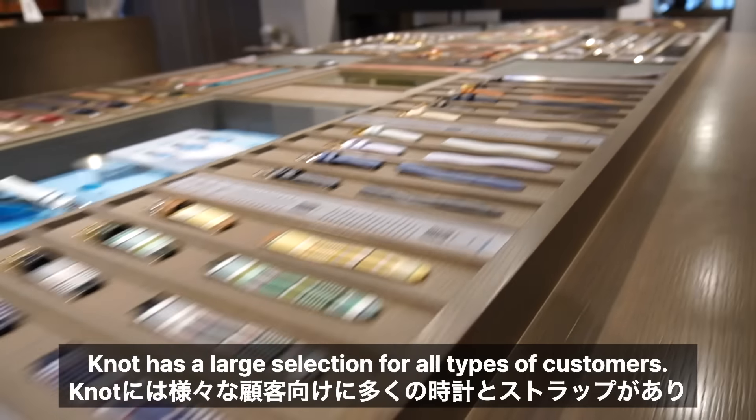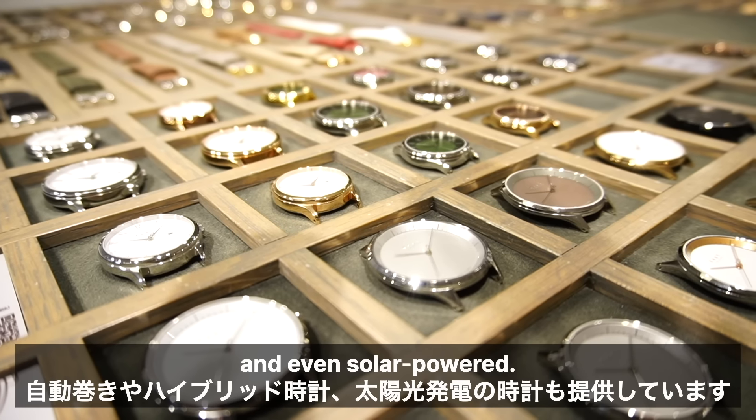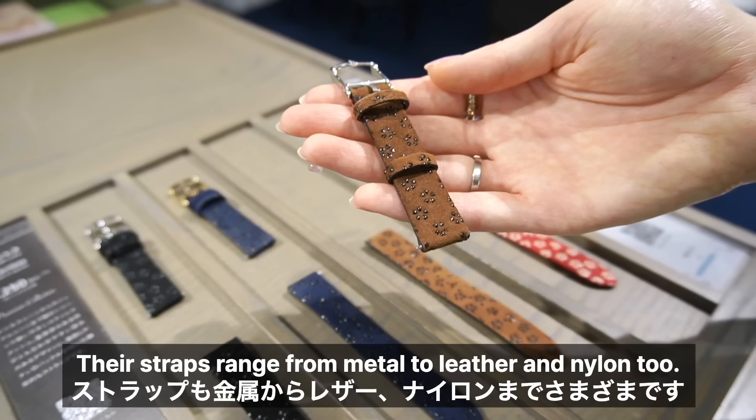Notte has a large selection for all types of customers. They offer automatic and hybrid watches and even solar powered. Their straps range from metal to leather and nylon too.